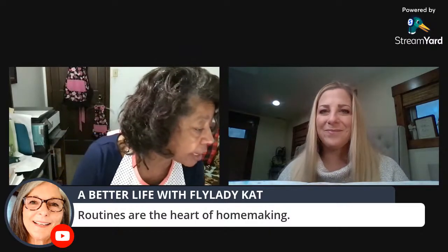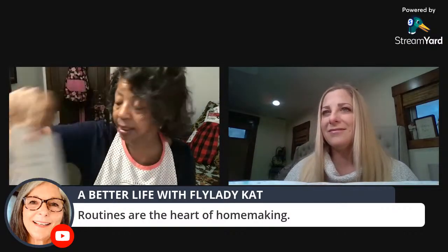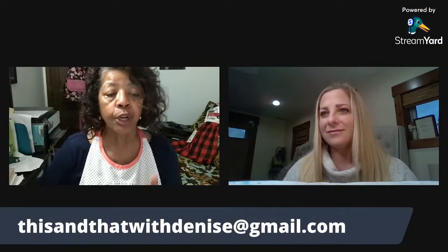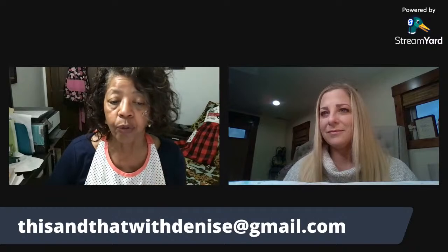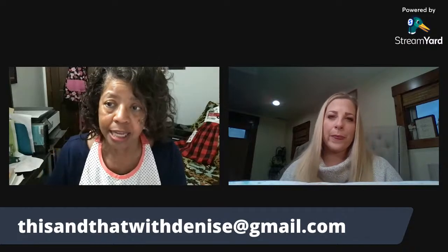The winner of the apron note is Rebecca Dowis. Rebecca, you won the apron note. Send me your address by email — not in the chat — to thisandthatwithDenise at gmail.com, and I'll mail out your apron note.